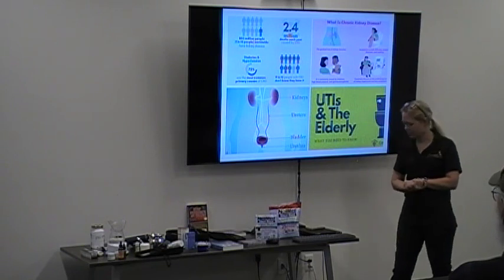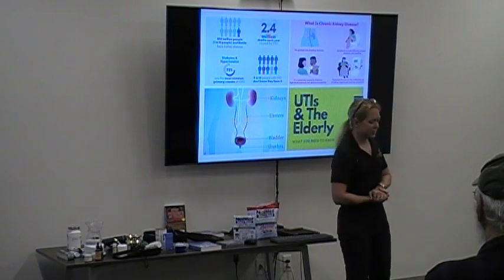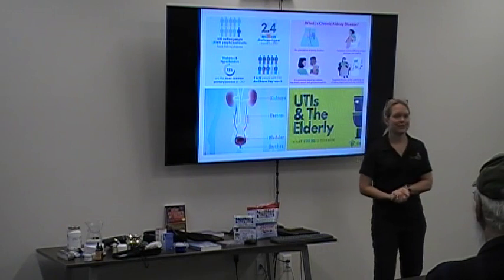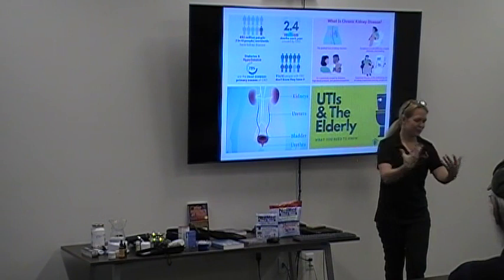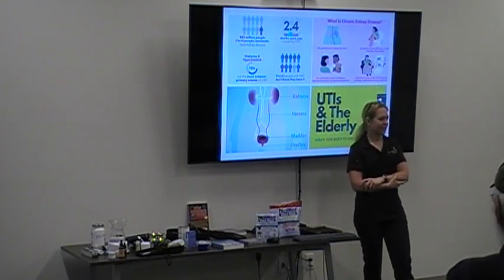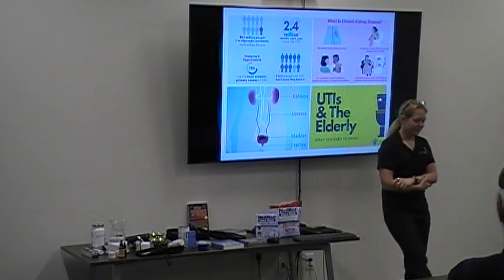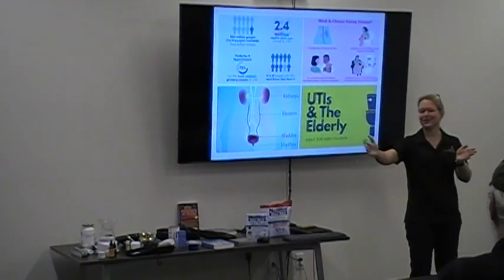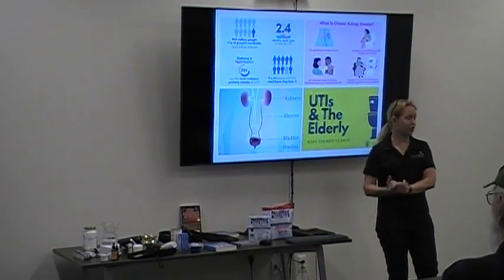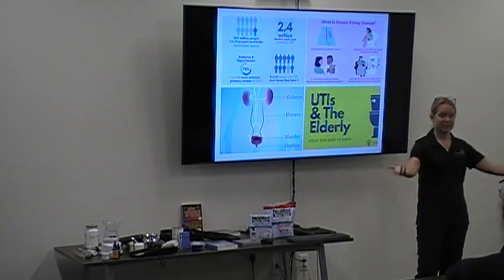DNA analysis of bacteria found in elderly patients' urinary tract infections revealed that almost all of it came from non-organic poultry — they even traced it to a specific farm in Texas. The point is, non-organic meats seem to contribute significantly to the bacteria we find in our bodies. If I had an elderly patient with chronic UTIs I could not resolve, I would have them switch to eating only organic poultry.